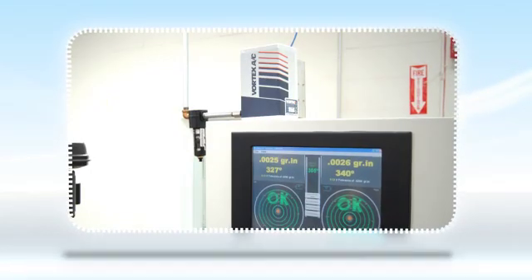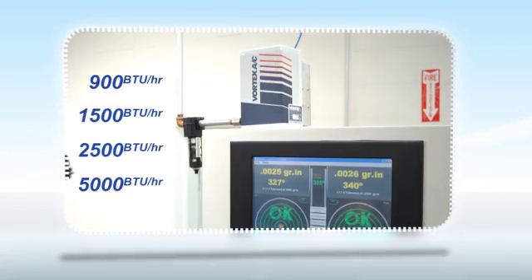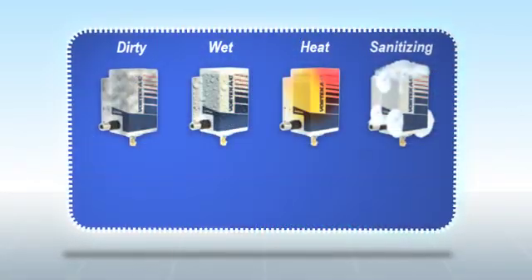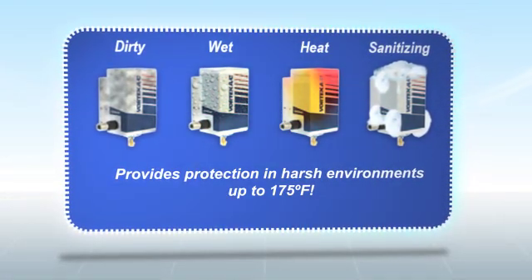The Vortex AC cooler provides cooling capacities of 900, 1500, 2500, and 5000 BTU per hour. The Vortex AC cooler provides protection in harsh environments up to 175 degrees Fahrenheit.